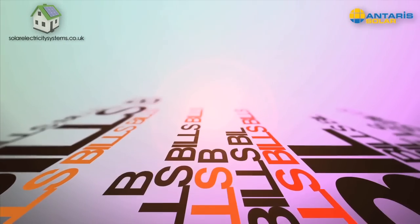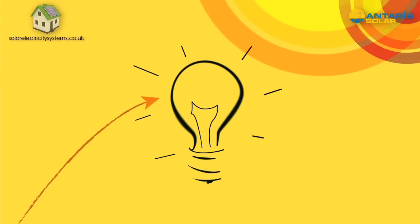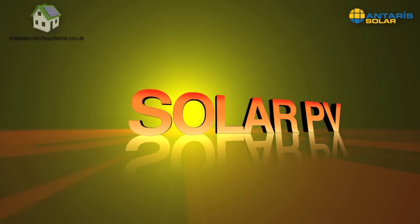Bills, bills, bills — sometimes it seems like everyone's out to spend your hard-earned cash. Well, we'd like to tell you about a bright idea that could make you money and save you money on your electricity bills. It's called solar PV.